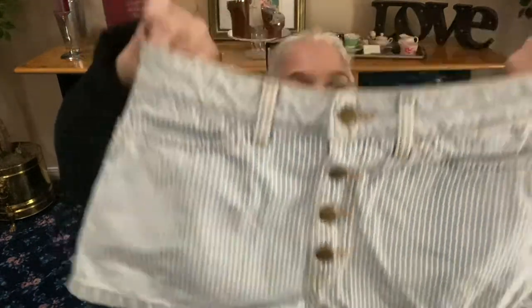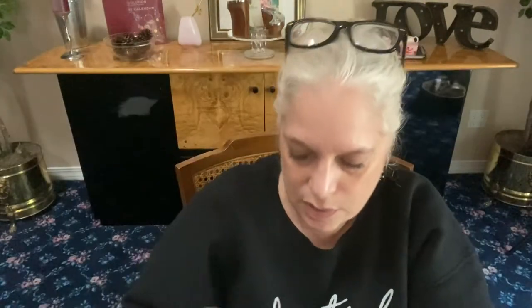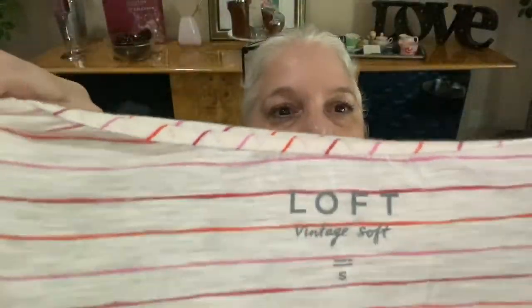Next, from American Apparel — striped babydoll shorts, size 27. Button-up front with two front pockets and two rear pockets. They have a vintage look — very cute. Next, from Ann Taylor Loft — a striped t-shirt feel long-sleeve top in size small. Thin and comfy.